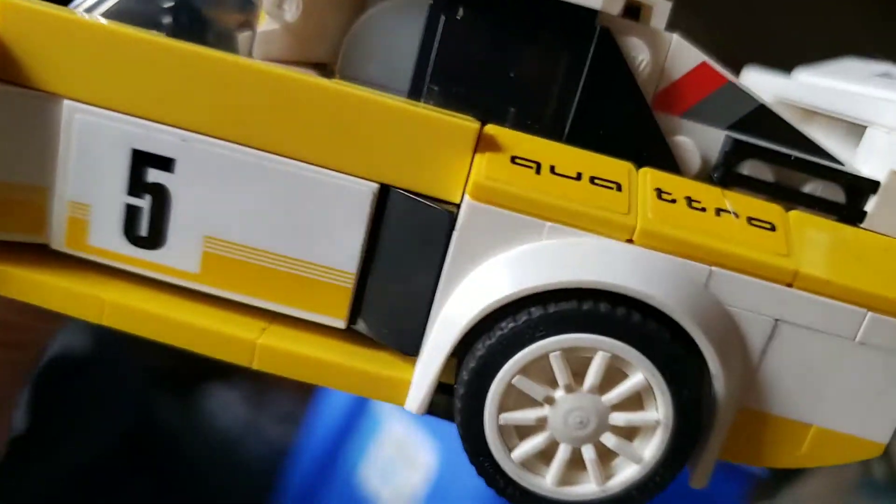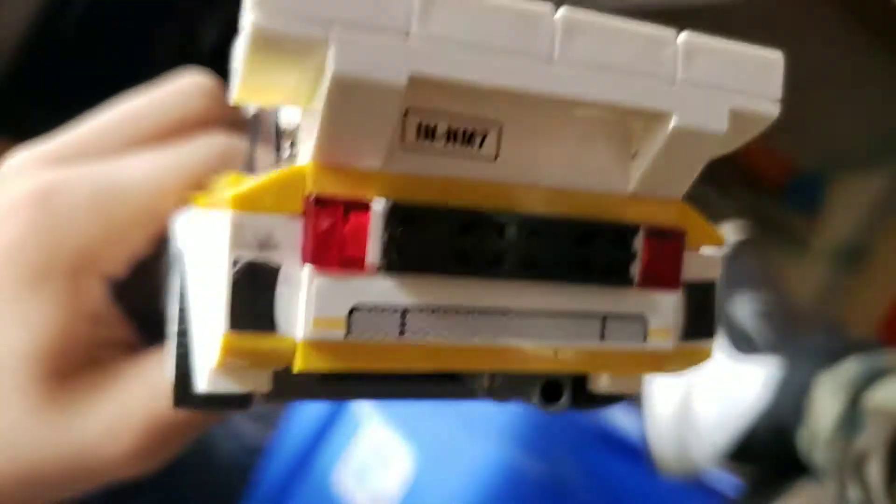My friend actually has them all — maybe he needs to get a YouTube channel so he can review them all, I wish he had a YouTube channel, that'd be so sick. Yeah, this thing — these headlights, I don't like the way they put these headlights on, they fall off easy and they don't line up quite right.